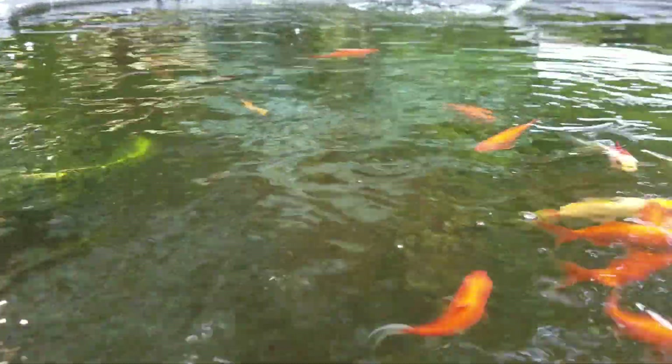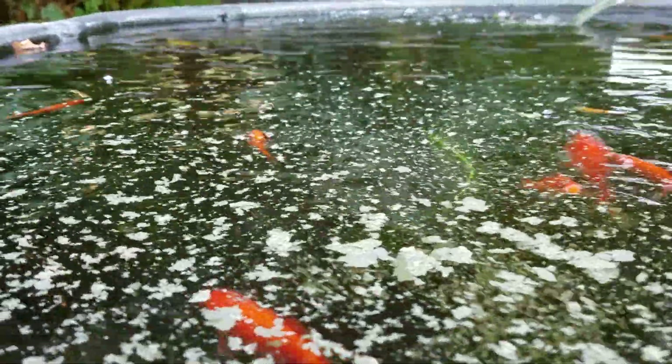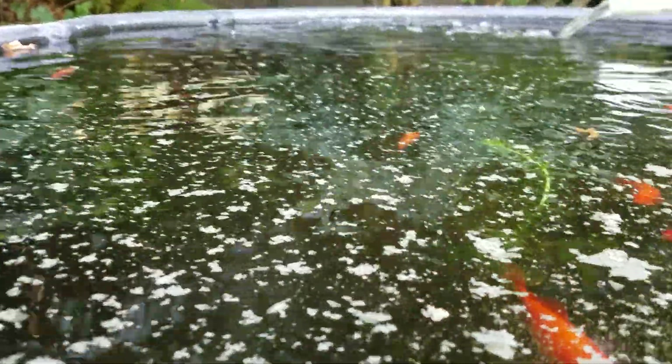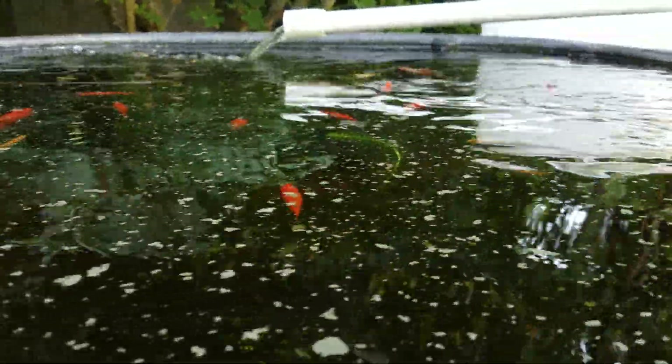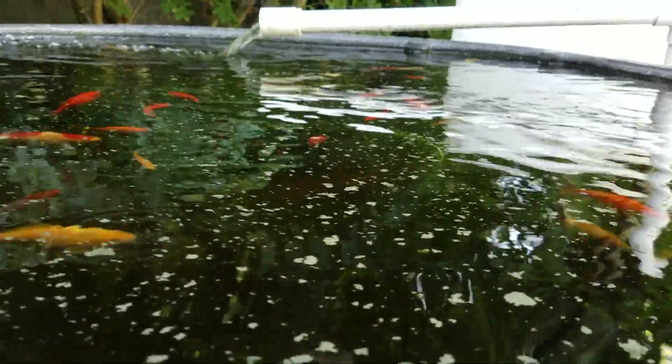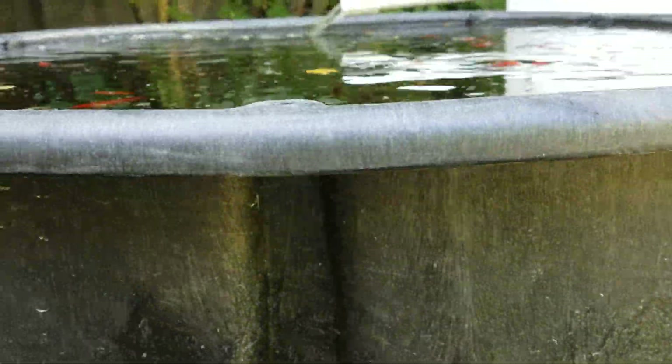We're at the fish tank today, starting off feeding the fish. They get high-protein spirulina fish food, and they like it. The water is super dark because I just dosed up with liquid kelp concentrate, and it stains the water.